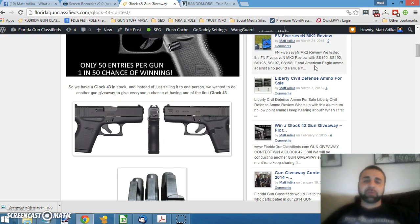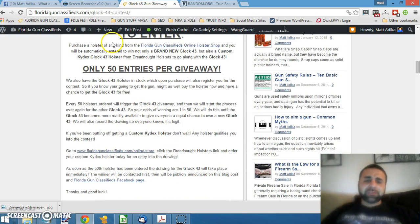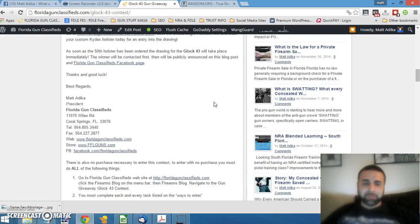Number one, the holsters are amazing. Jeremy does a great job making these holsters and they're the best that I've seen. Kudos to Jeremy — thank him for making such a good product. Every 50 holsters that we sell, we're going to give away a Glock 43. So we've actually hit the 50 holster mark and we're going to give away that gun in just a moment.